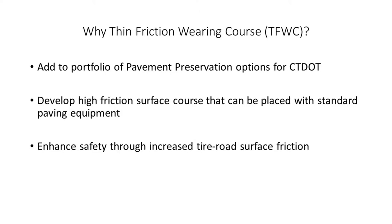This mix was developed as an additional tool in the toolbox or portfolio of pavement preservation treatments in Connecticut. There were a couple of primary criteria: first, to increase the overall friction of the roadway surface, and second, to provide an alternative to the ultra thin bonded wearing surface that could be placed with standard paving equipment, as opposed to the specialized spray pavers required for ultra thin.